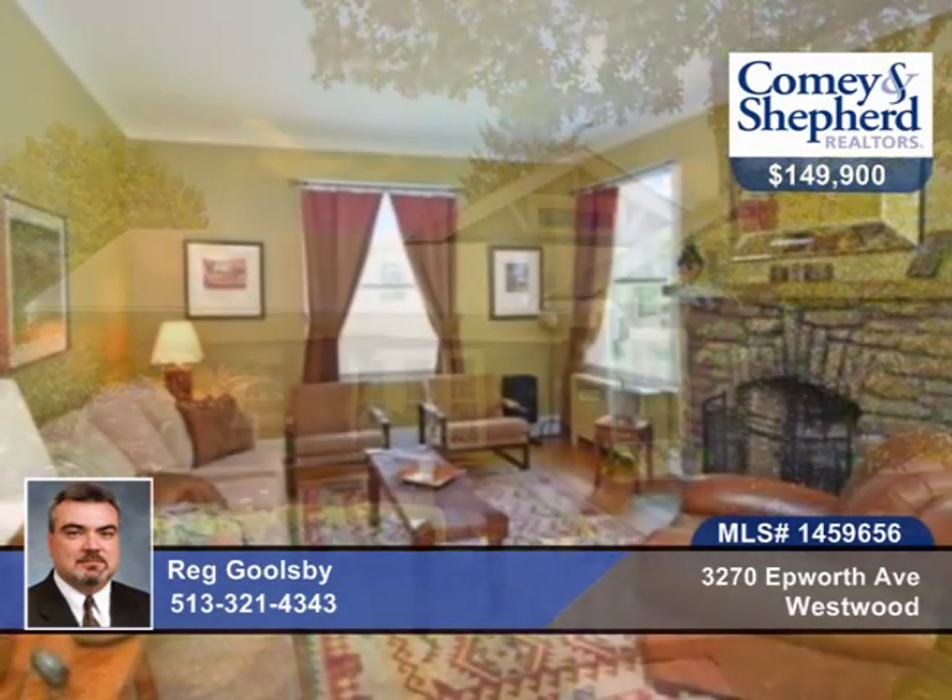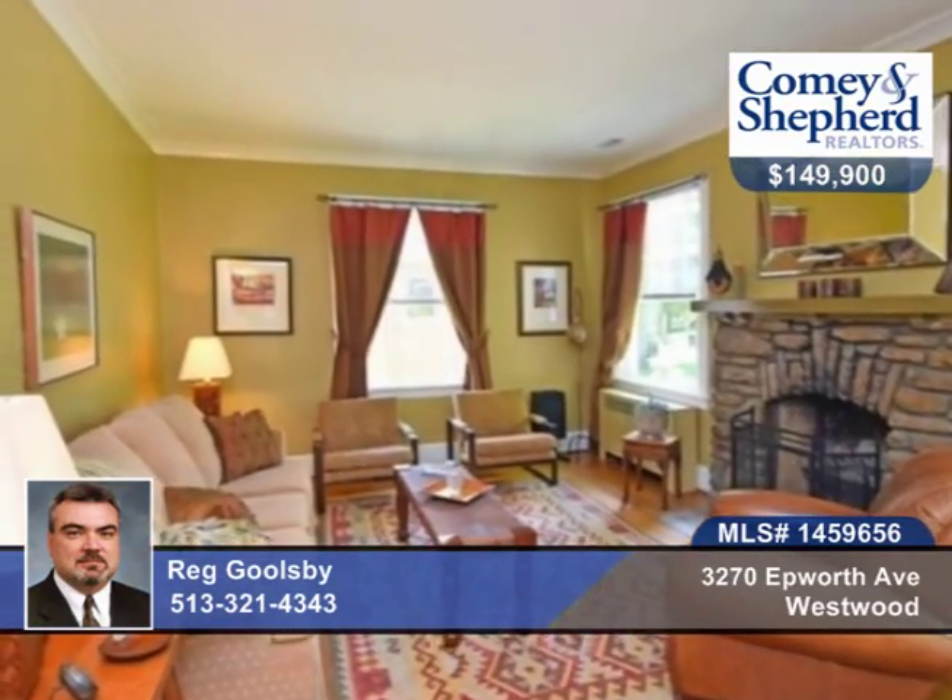Check out this pristine, updated arts and crafts bungalow that's stunning on the inside and out. There are beautiful hardwood floors throughout and a fantastic stone fireplace.